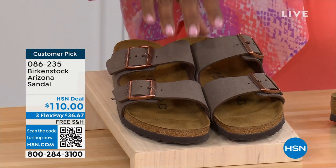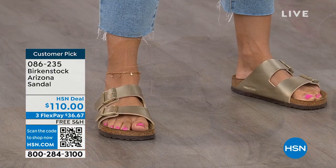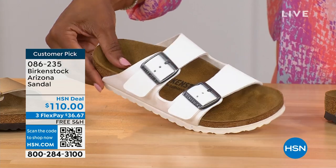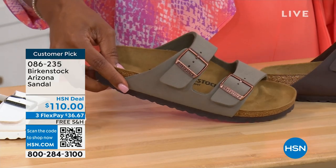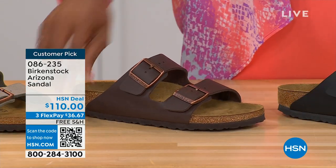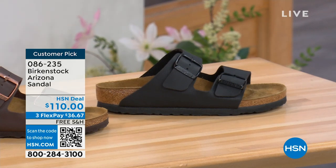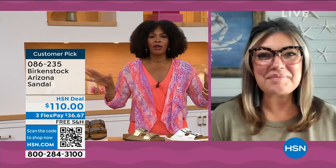These are available in mocha — it's hard to keep mocha in stock because they're always so popular. We also have gold — look at how cool that is. Here's white with the white outsole. We have it in stone, which is lighter than mocha and a little more on the gray side. This one is called dark brown, and then we also have black with black buckles and black outsole — really chic. The Arizona, hands down, was the very first one Tamara ever saw someone wear — a teacher who wore her Arizonas every day and swore by them.